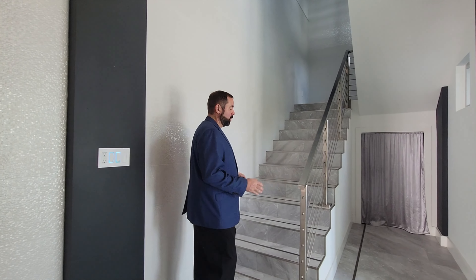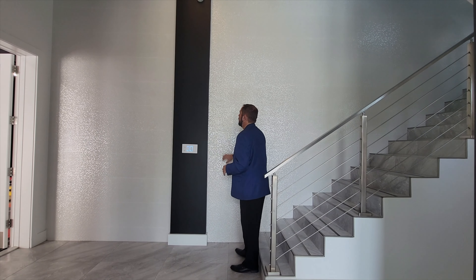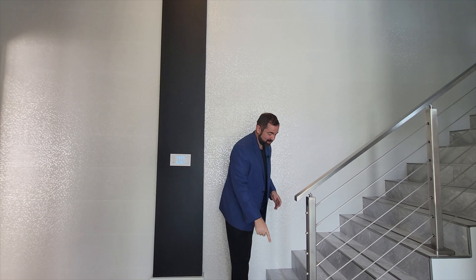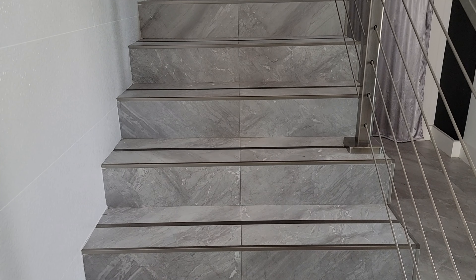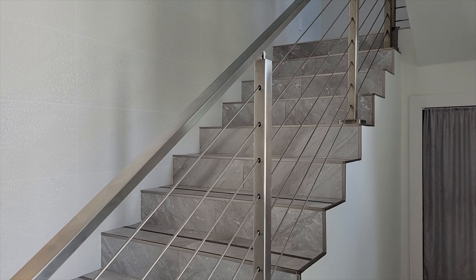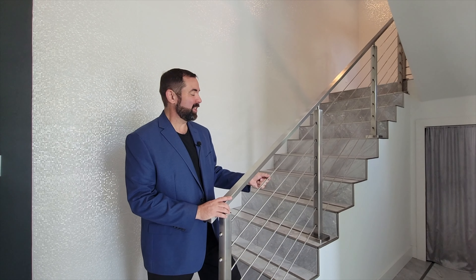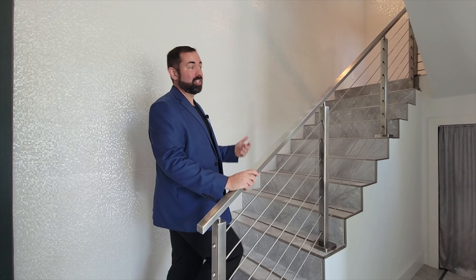As we look toward the front door entry, you'll notice the black and whites, and this tile is done in a three-dimensional way that really shimmers when the light hits it. Going up the stairs, they also have porcelain tile with metal inserts — not only on the edges but in the middle — plus metal railings and custom cable. Typically they're quarter-inch cables, but this one is three-eighths inch, which makes it look just that much better.